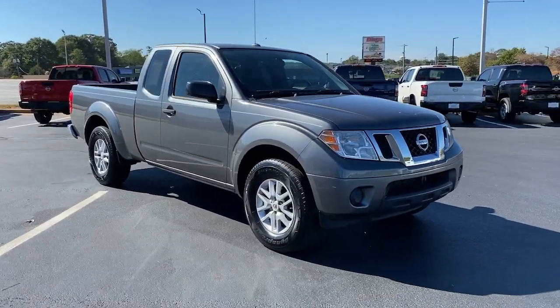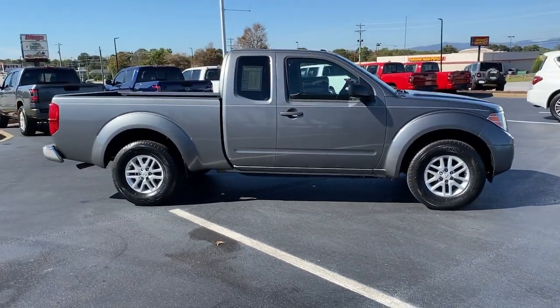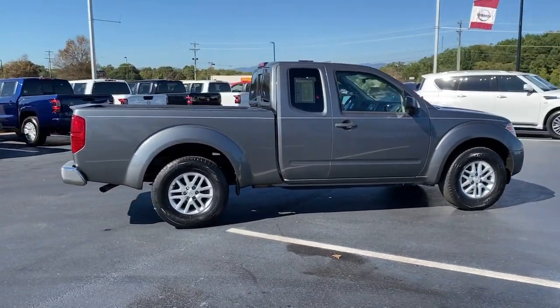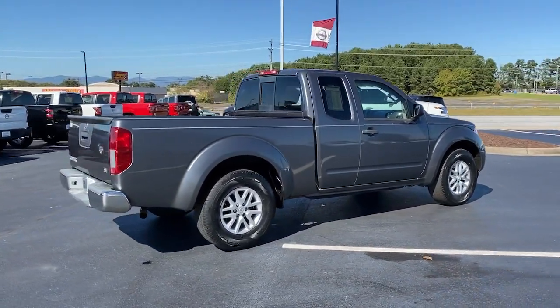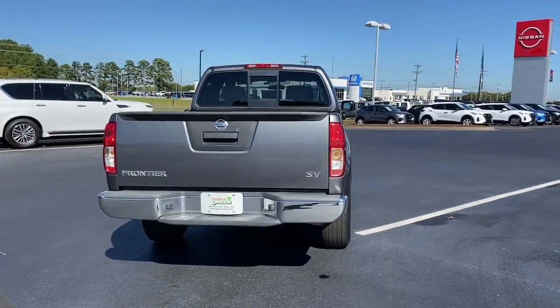Get a feel for the 2016 Nissan Frontier. With less than 70,000 miles on the odometer, this vehicle stands out from the rest. You'll be ready for the job or off-road recreation in this remarkably affordable Frontier.